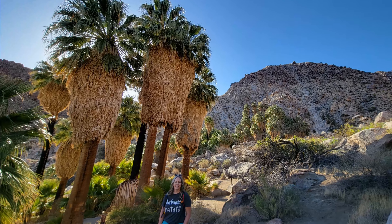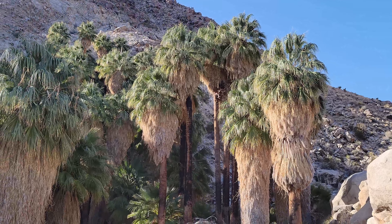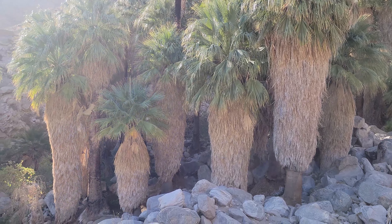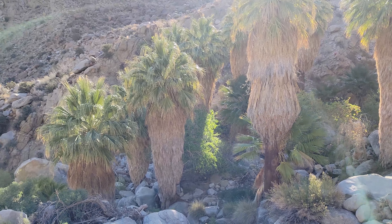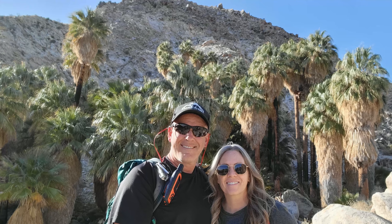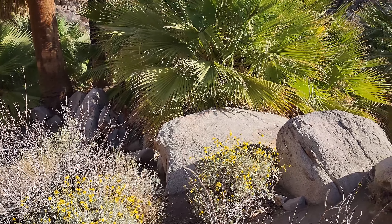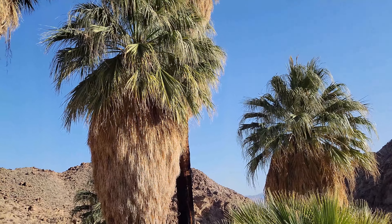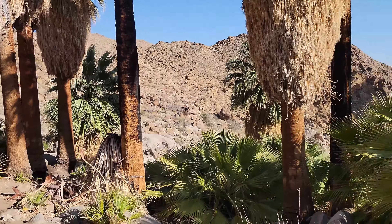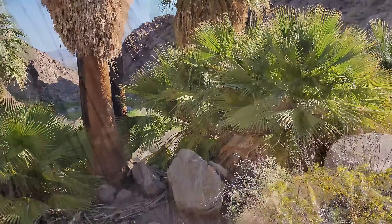It's pretty cool — what a neat area. We've got flowers down in here too, the bees are buzzing, these cool palm trees. Who would have thought this was in the middle of the desert? I guess that's why they call it an oasis.